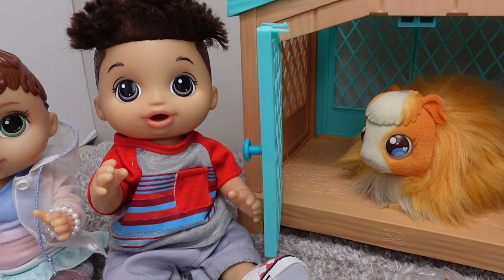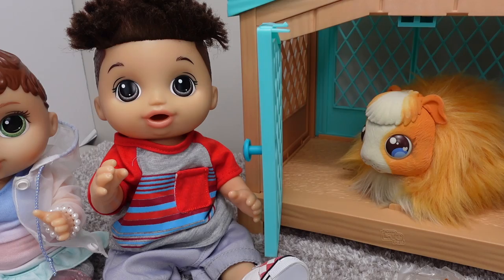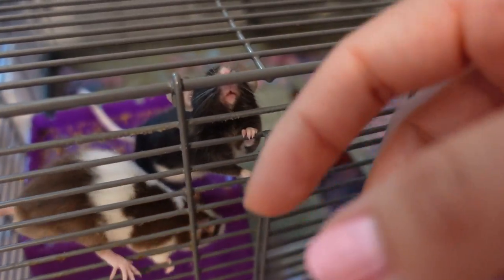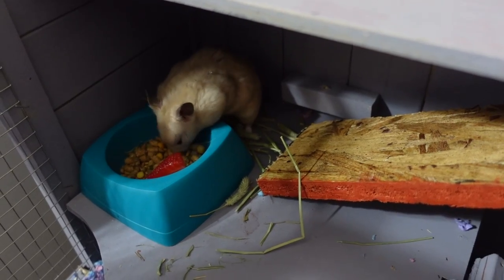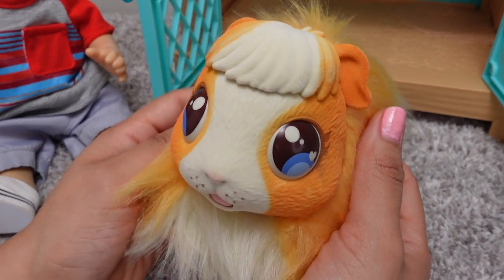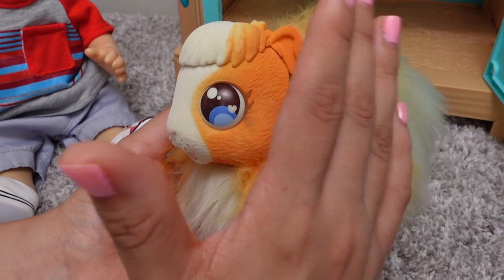Guys, we are so excited. We actually love animals in this house. We have fancy mice which are super adorable and so much fun. They are so playful. And we also have a hamster. And now we have this adorable guinea pig, and she is going to be having her babies today.